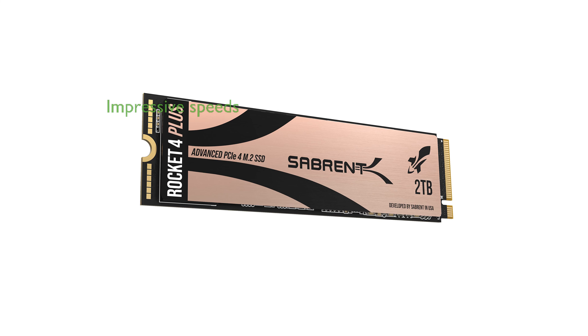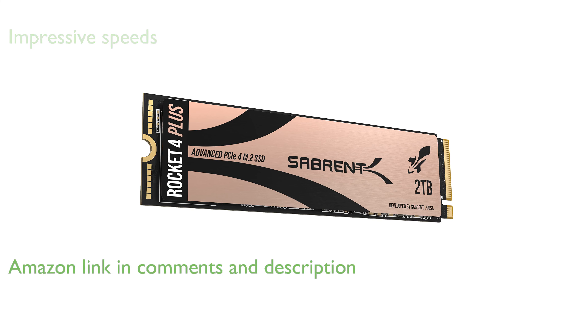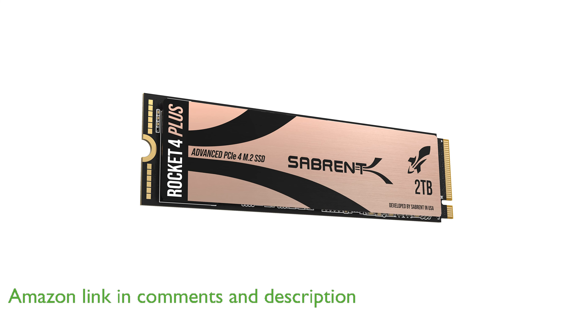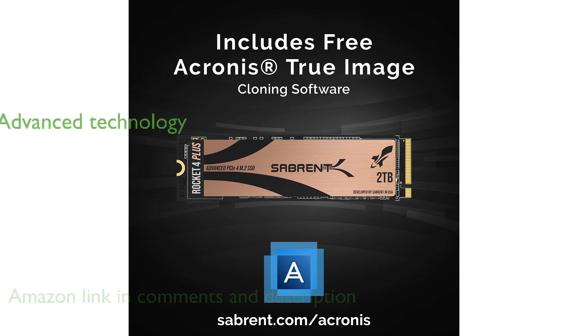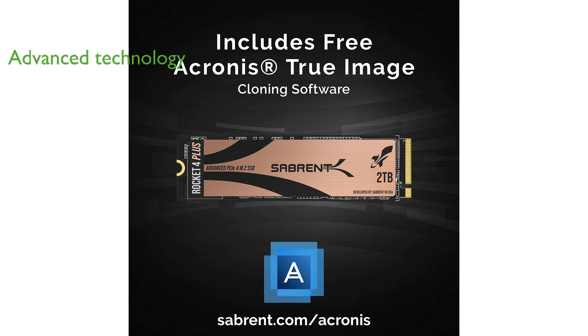The Rocket 4 Plus 2TB SSD offers impressive read and write speeds, reaching up to 7,100 MB per second and 6,600 MB per second, respectively. This solid-state drive utilizes the advanced PCIe Gen4 technology, ensuring optimal performance for demanding applications.